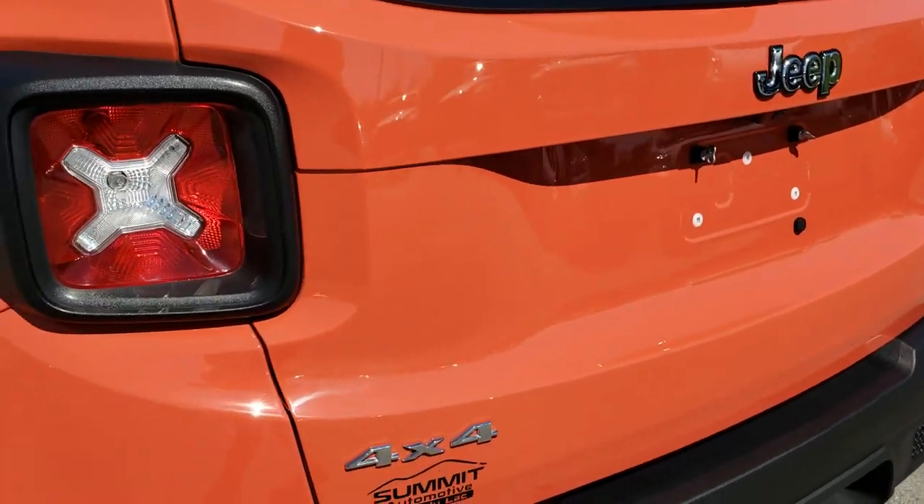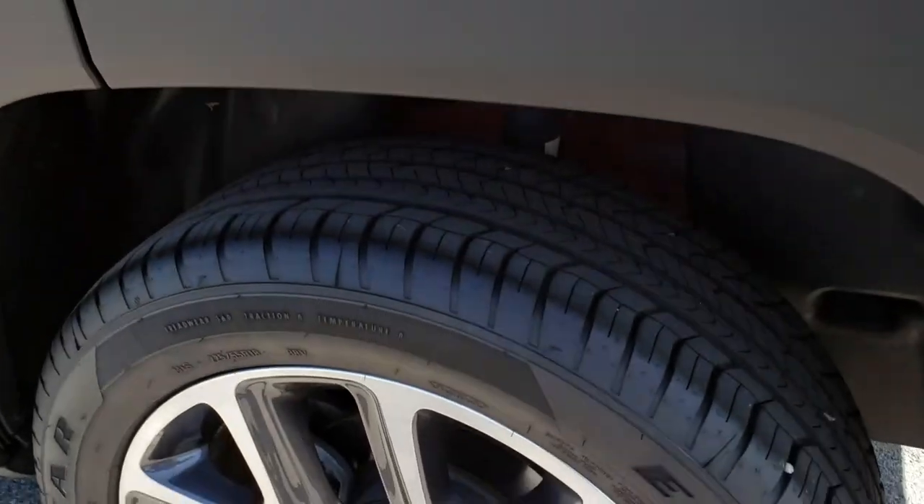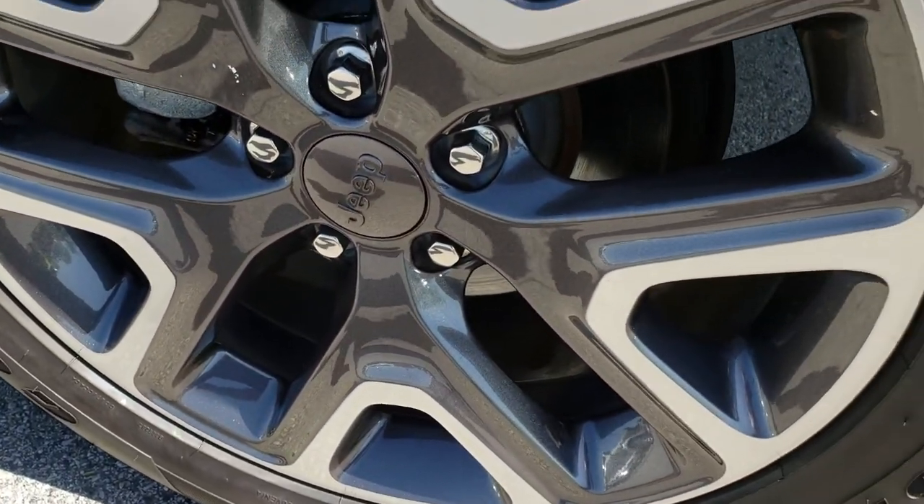As we go around to this side of the vehicle, it's just as clean as the passenger side — not one single dent or ding down this side. This rim is in excellent condition as well.